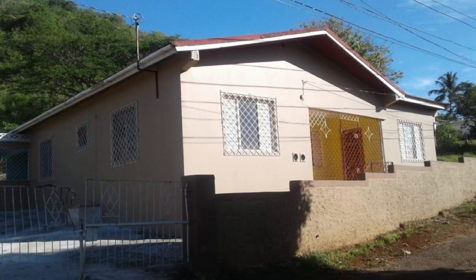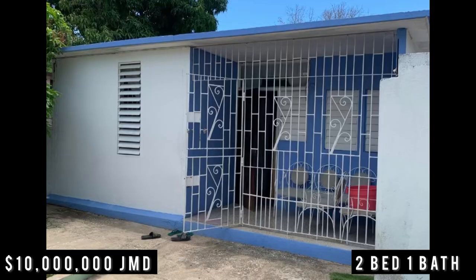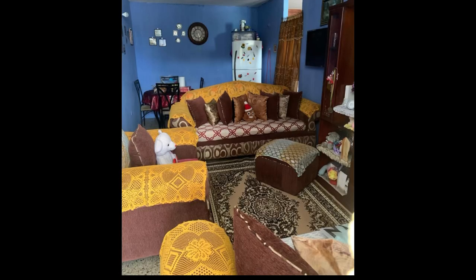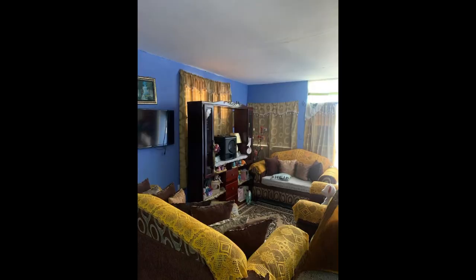This reasonably priced home is listed for 10 million Jamaican dollars, or US $64,973, or £49,711 pounds. It's a two bedroom, one bathroom house located in the Greater Portmore area of Saint Catherine. It sits on a 1,633 square foot lot. This home does need some work — it's definitely for the person looking for a fixer-upper.